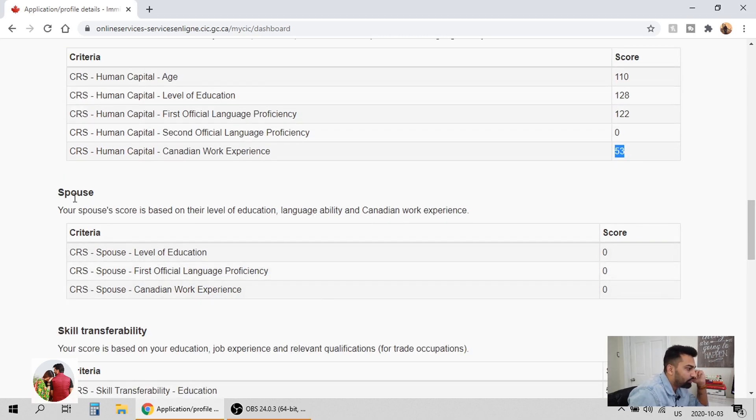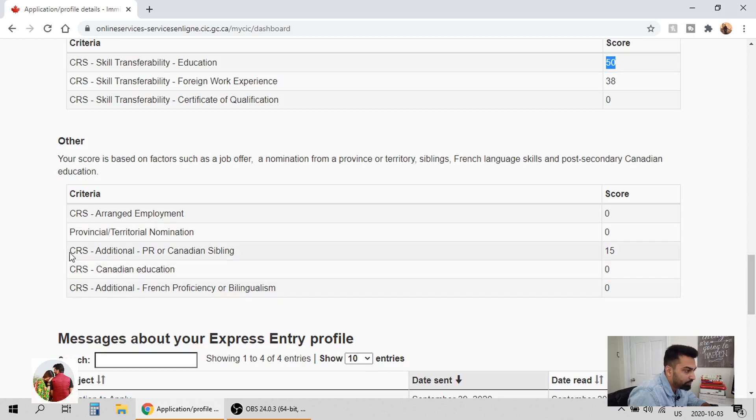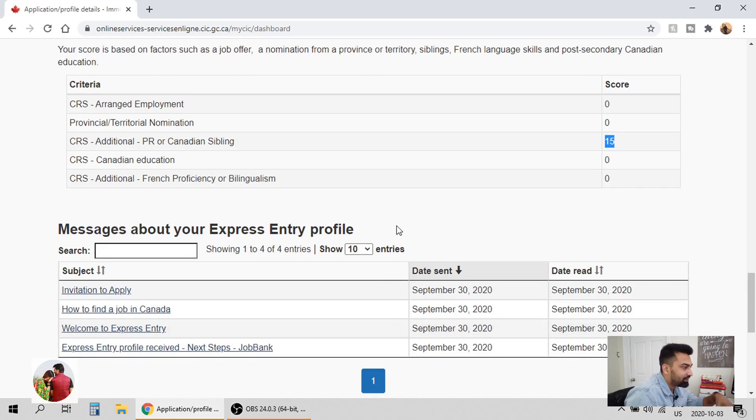He's not married yet, so no points for spouse. For skills transferability — education: he got his Education Credential Assessment from WES, so he got 50 points for that. For foreign work experience, he worked in India for two years before coming here, so he got 38 points for that. Lastly, he got 15 points for having his brother — which is me — as a Canadian citizen here.